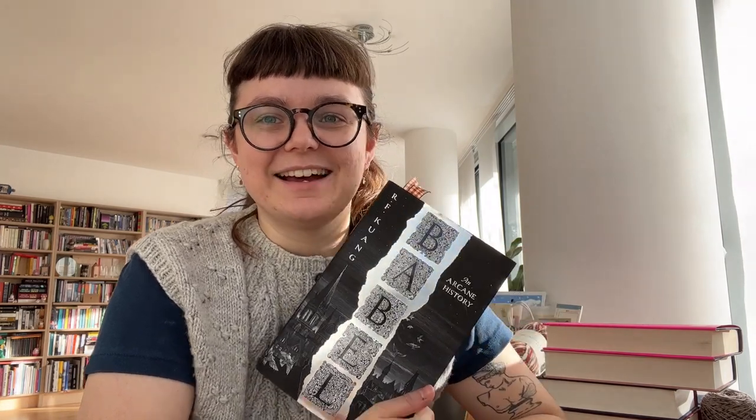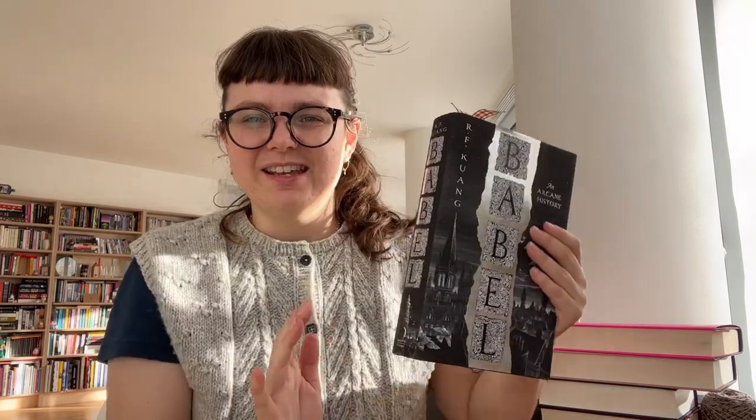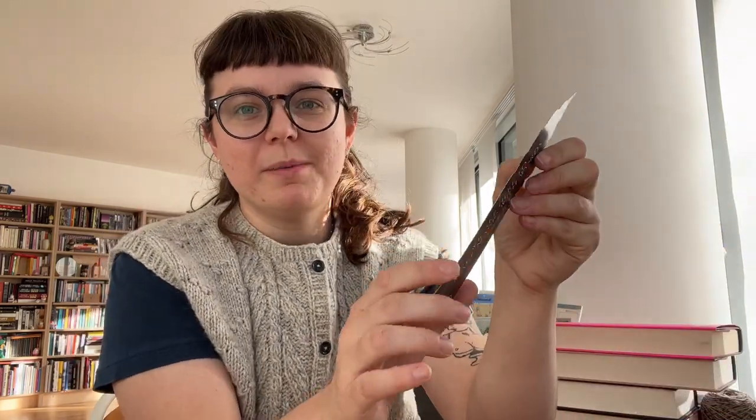It's making me want to read more of RF Kuang's other work, but I know The Poppy War is truly heartbreaking so I don't know if I'm ready for it. We'll see how this one ends. I'm absolutely loving it — the cover art is so good. I'm really pleased I managed to snag a bookmark from Waterstones; on the back it says 'we are here to make magic with words,' which is a quote from the book. Amazing.